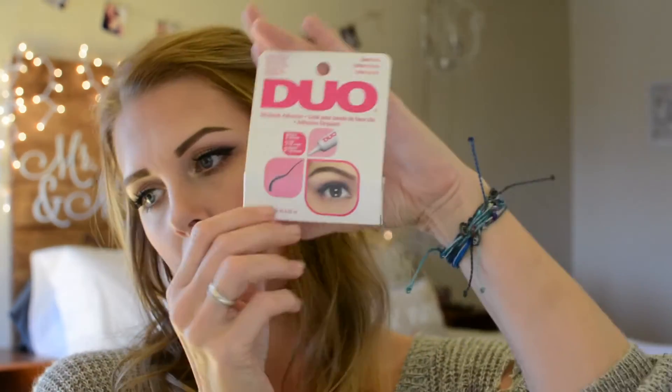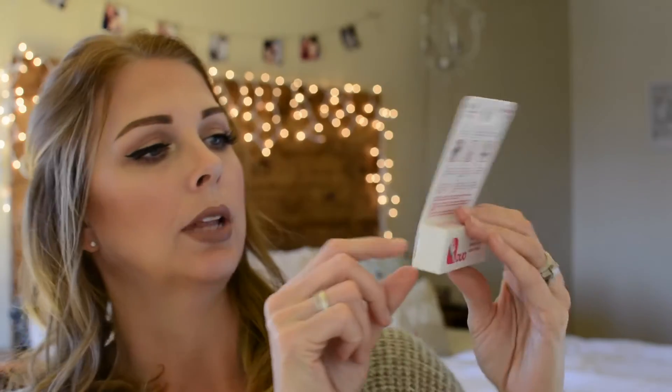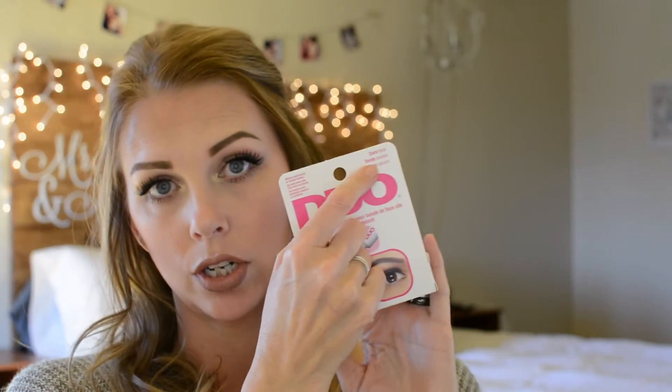So I picked up some more lash glue because you always need lash glue. This is the kind that I use — the Duo Strip Lash Adhesive in the Dark Tone. This is just the one I always use. I used to use clear, and the clear you can see it as it's drying, but it does dry clear to where you can't see it. This one is black, kind of a gray color, and it dries black — that's the one I've been loving.